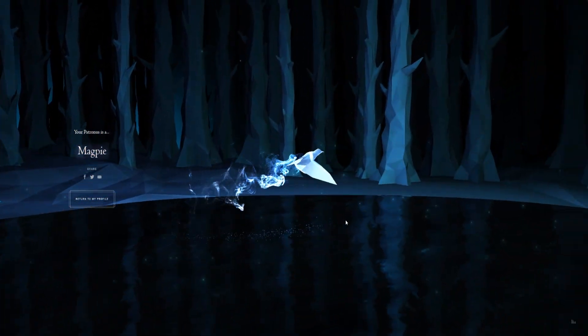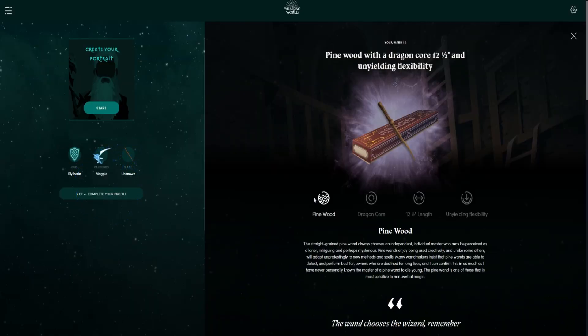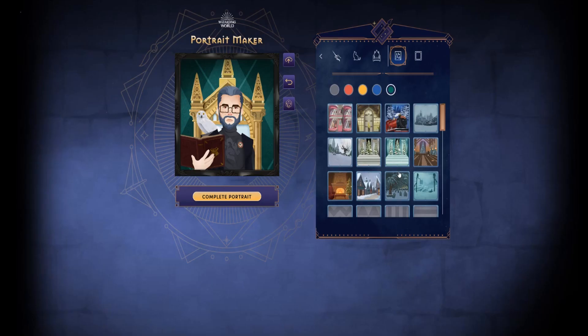You can also see what Patronus animal it matches you with, and what kind of wand would suit you. And you can also make a portrait if you want to.